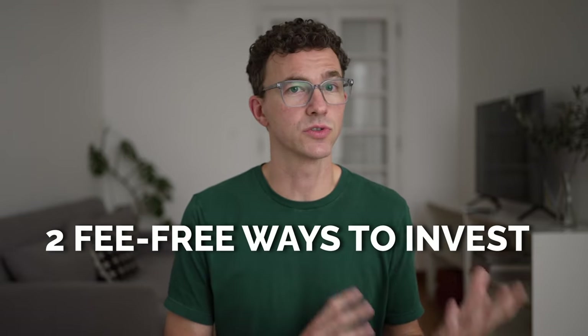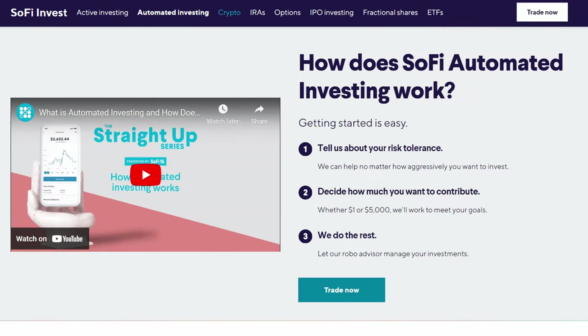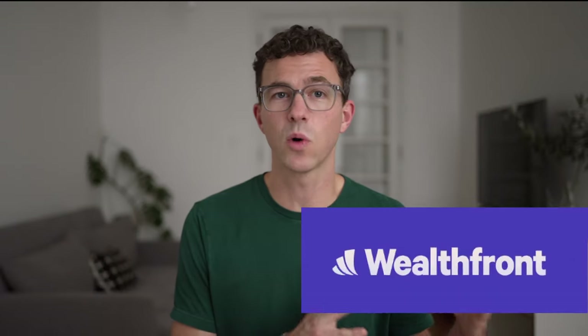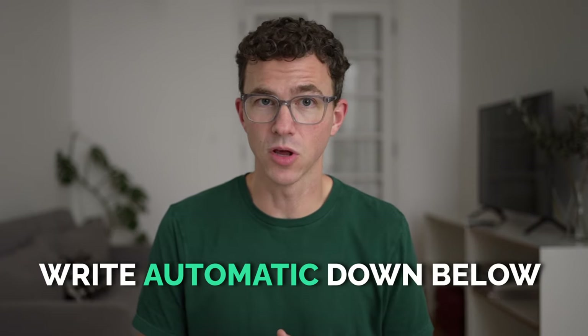After earning your referral bonus, why do I like this platform? There are two fee-free ways to invest with SoFi: active investing and automated investing. With active investing, you can directly invest in stocks, ETFs, and options. With automated investing, you choose your risk tolerance, answer several other questions, and SoFi will create a portfolio of assets for you. One of the big benefits of SoFi's robo-advisor versus competitors like Wealthfront and Betterment is that they don't charge any management fee. Wealthfront and Betterment both charge a fee of 0.25% per year — this fee may not sound like a lot, but it really adds up over time. If you want me to create a full review video of SoFi's robo-advisor, write 'automatic' down in the comment section.